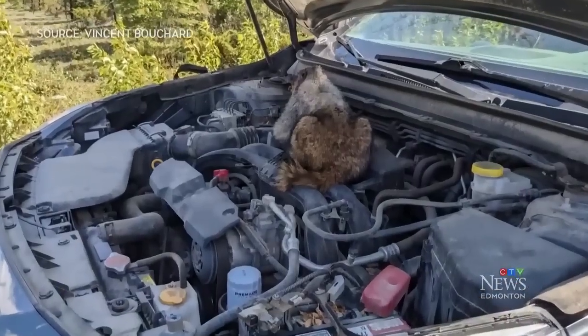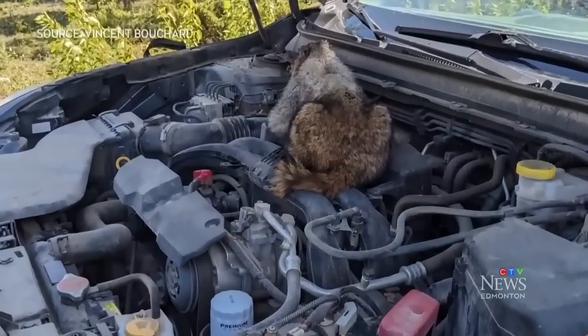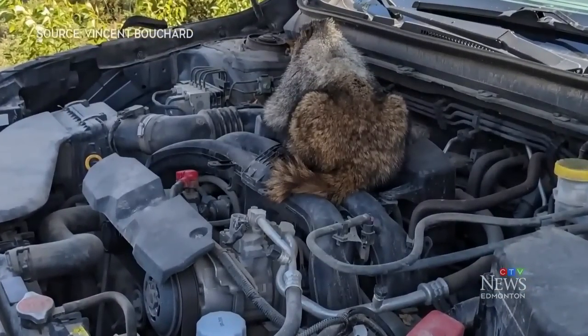All the lights started flashing on my dashboard — check-engine lights, ABS lights, oil temperature — everything was flashing. He pulled over to investigate. This is what he saw under the hood. He was obviously surprised and just started laughing, asking himself: what is it doing there?